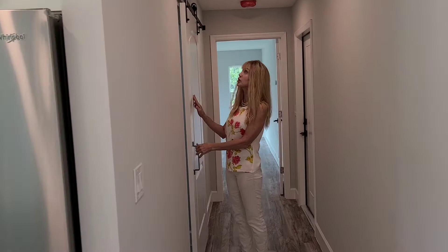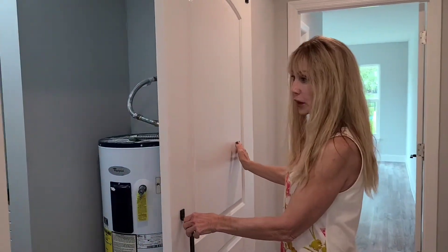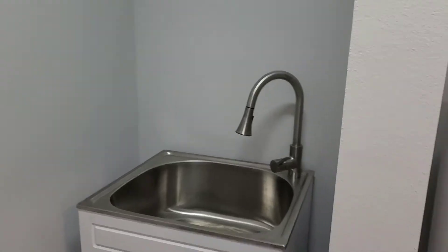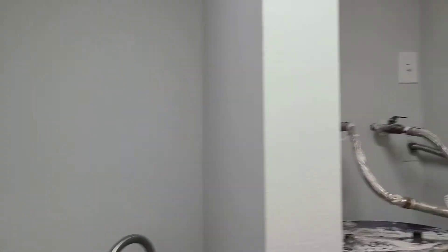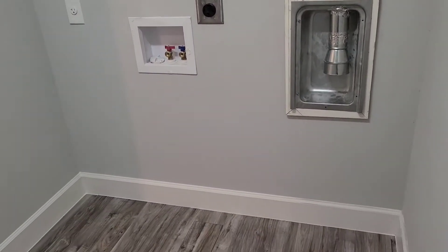Let's start with the laundry room first. Here's another gorgeous barn door. Very large laundry area with a sink. There are cabinets up above where the washer and dryer would go. You can add more if you like — there's certainly a lot of room. This is a very good sized room.